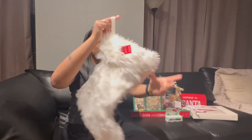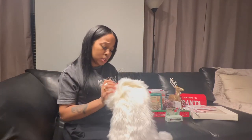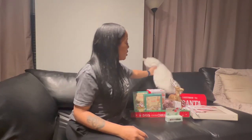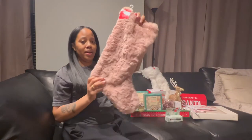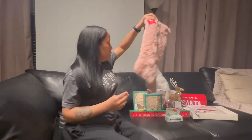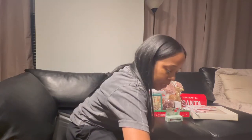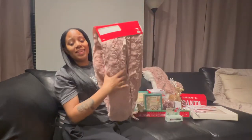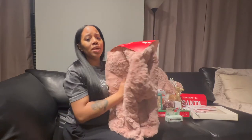This last little bit I actually got from At Home — I went to At Home for the first time in New York. I got this rose gold stocking for $10, so cute. And I also got this tree skirt to match my stocking — it's so soft and plushy!